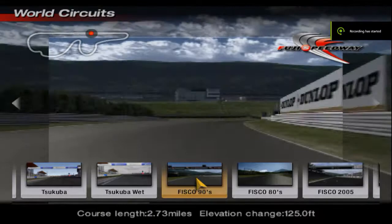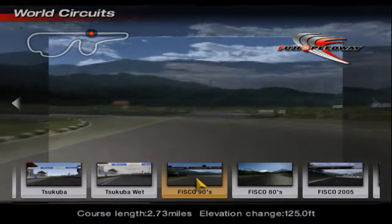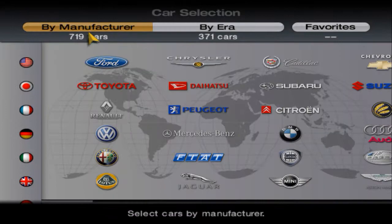Welcome to another episode of Rivals. In today's episode, we're going to be driving around the Fuji 90s variant of Fuji Speedway, with a car that we had in the previous episode alongside a slightly older but similar variant of it. But this particular episode came at the request of the Source of the Nile.